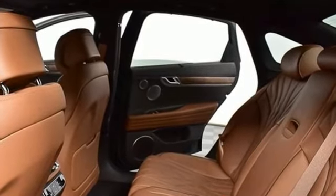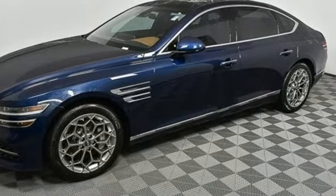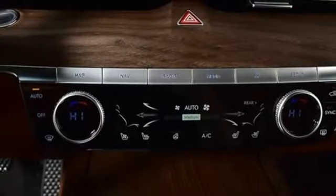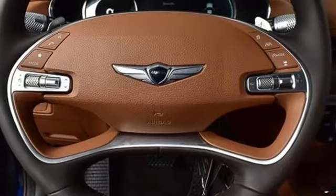Integrated navigation system with voice activation, dual-zone climate control, memory exterior door mirror settings, hands-free liftgate, twin-turbo V6 engine, four-wheel drive.